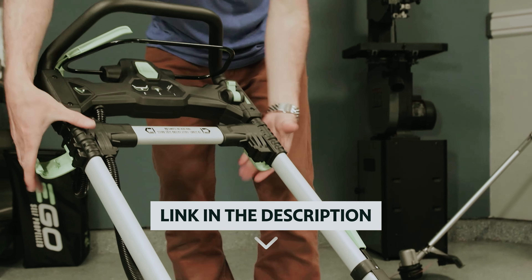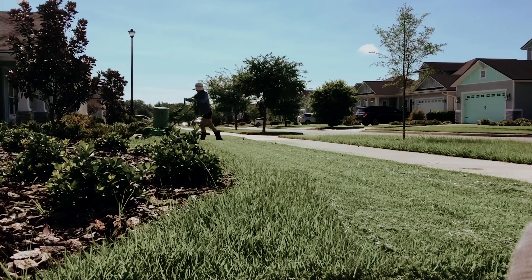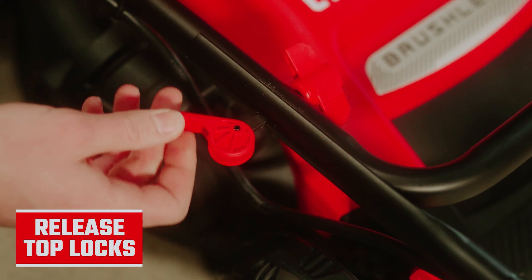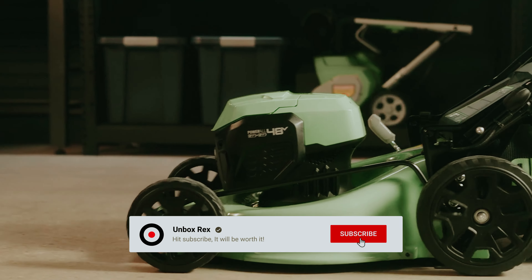You will find all the links to these products in the description below. Comment below and tell us which electric lawn mower you are considering. Thanks for watching. If you found this video helpful, please like and share it, and don't forget to subscribe to our channel for more videos like this.